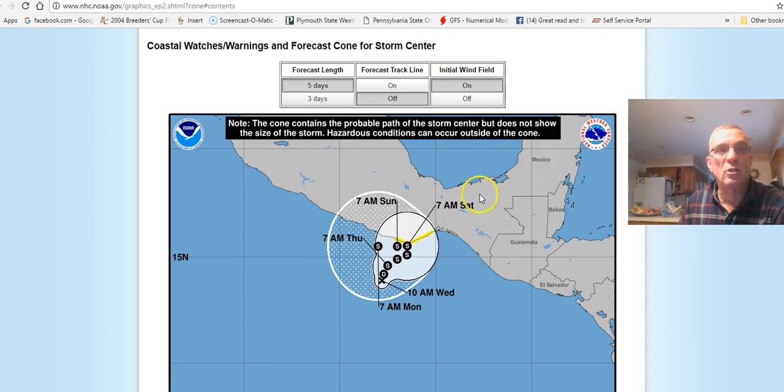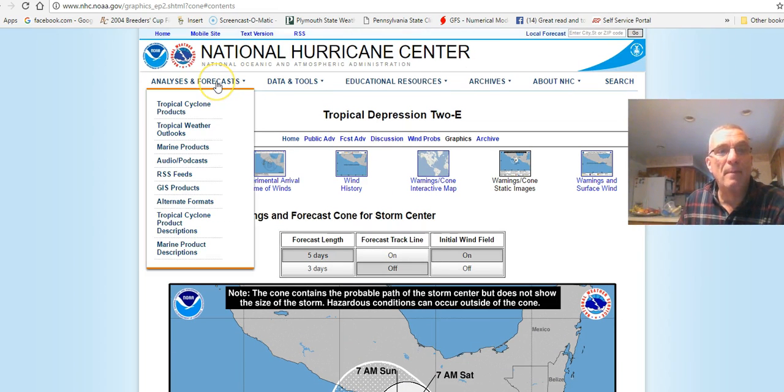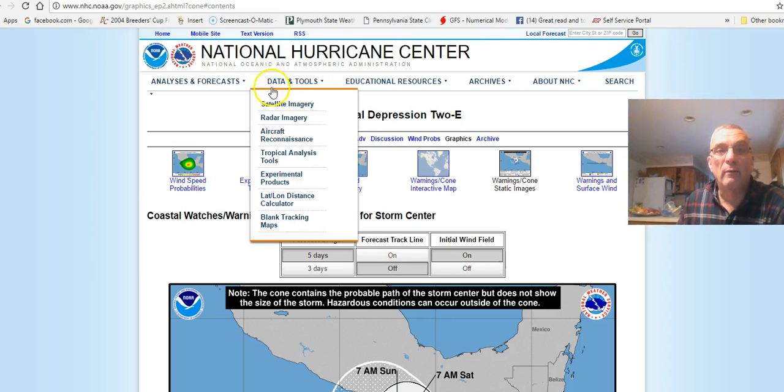Having these things handy is very, very important. From the top menu, you can find all sorts of other things to look at — audio podcasts, marine products, and tropical weather outlooks, which I just showed you. If you have marine interests, there are marine products here as well.